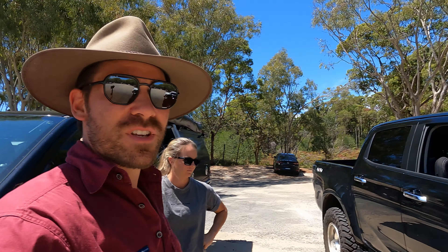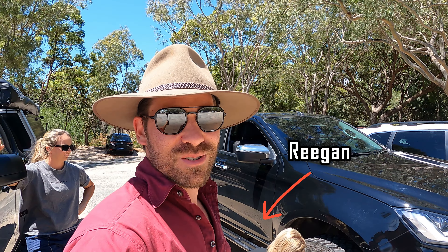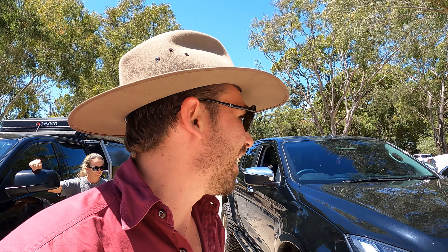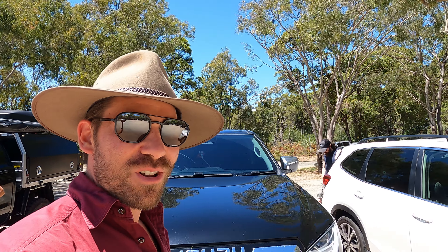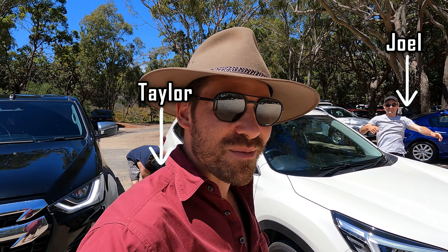G'day Off-Trackers, welcome to another episode. This week we're at Bribie Island, we're just airing down. I'm up here in the BT50 with Ash, and I've actually got a couple of people coming along. We've got a Subie in here and a D-Max, we're going to see how it goes. One less cylinder and two less litres than the Ford motor — see if she can keep up. And then we've got my mate Joel over here, and he's going to be running the Subaru.